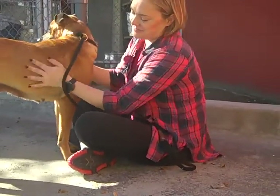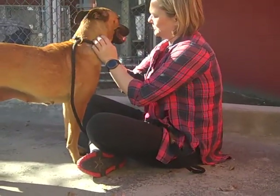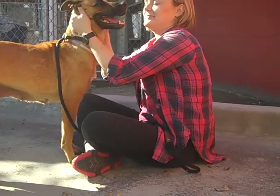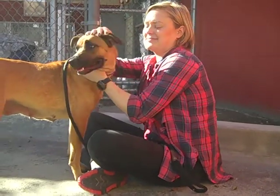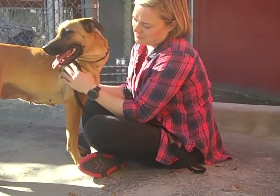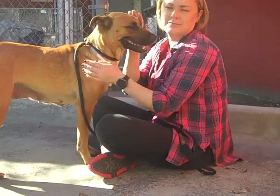We think she'd be great in a family with teens, tweens, or adults while she gains confidence and becomes comfortable. She's a little uneasy in the shelter environment, but we think that once she's in the right place, she's going to open up and flourish.